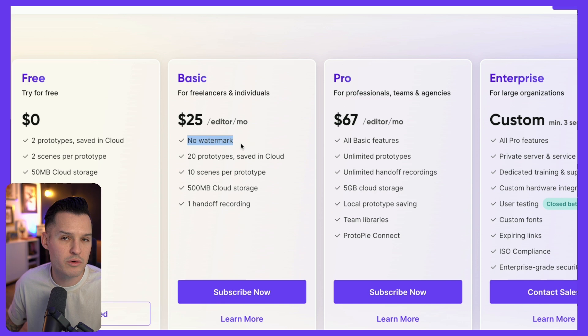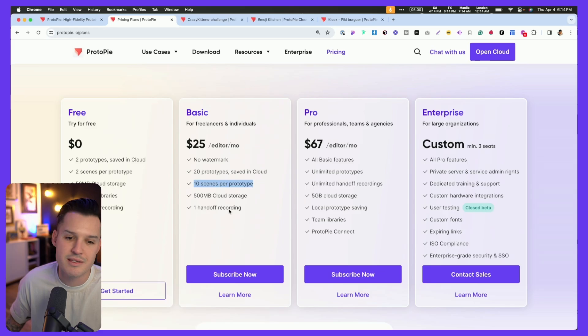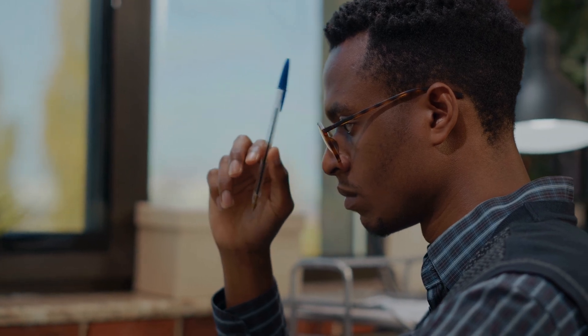The basic plan allows you to export all of your prototypes with no watermarks. You can have lots of prototypes, save them in the cloud, and you get lots of scenes. It means it's really, really good. And you might be saying to yourself, I'm not even really sure if I need something like this — so what can it do?